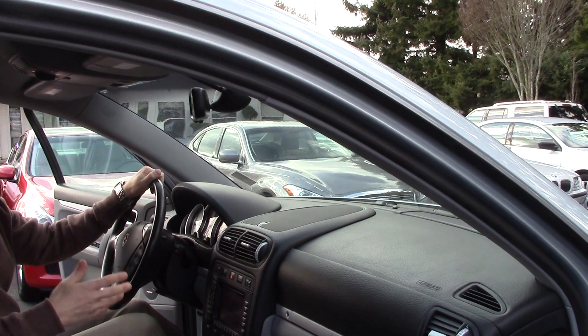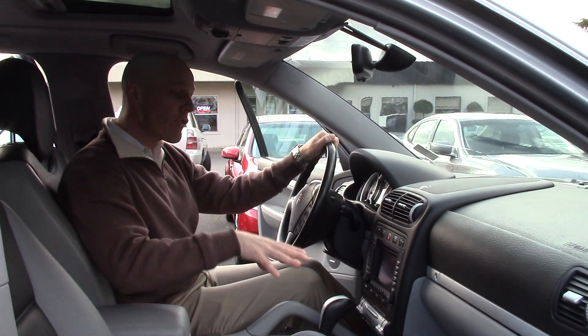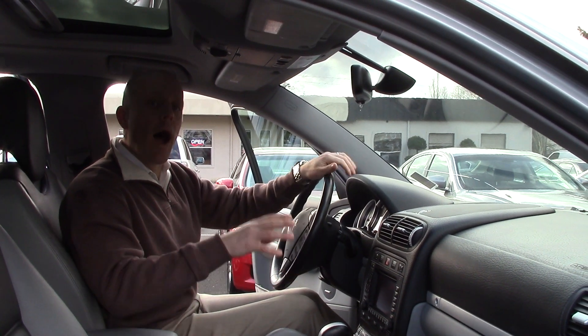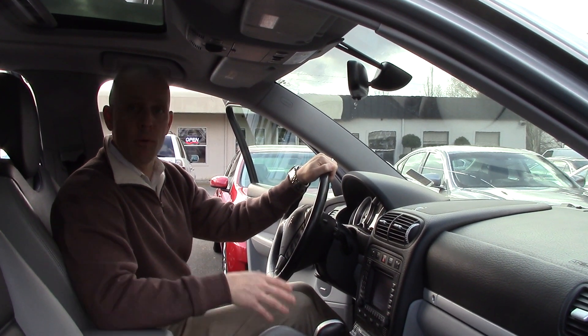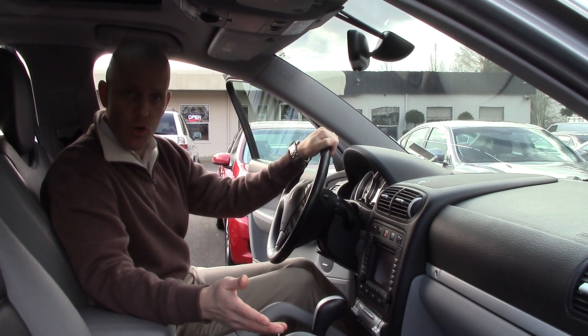I'm noticing a little crack here in the window. Of course, that's going to be replaced long before you come into the dealership. This car has just gone through the shop and actually checked out marvelously well. I'm happy to provide you a copy of the shop report — I can fax it to your office or scan it to your home email, whichever you prefer.